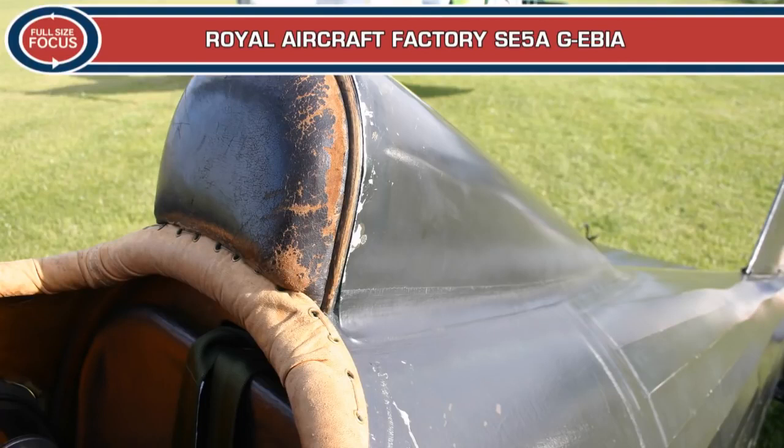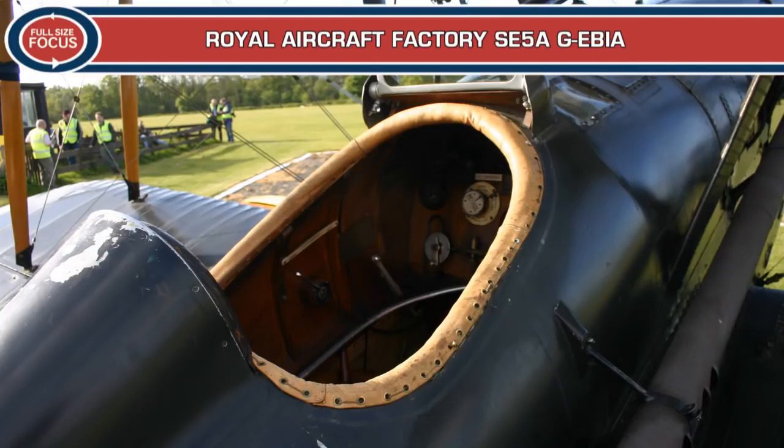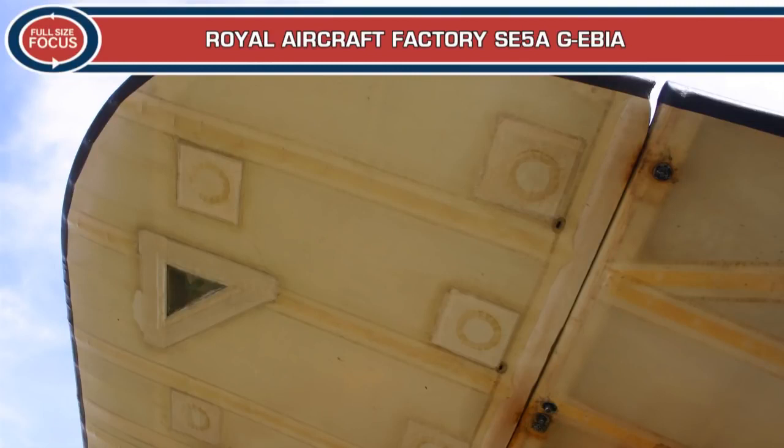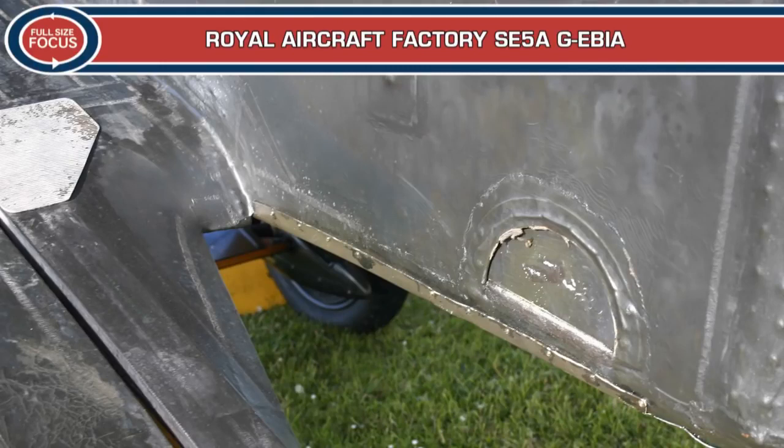Only 77 original SE-5s were built before the improved SE-5A took over. In total, 5,205 SE-5s and SE-5As were built by 6 manufacturers including Austin Motors and Vickers. SE-5As equipped 24 squadrons of the Royal Flying Corps and Royal Air Force in France, Palestine, Macedonia, Mesopotamia and the United Kingdom.